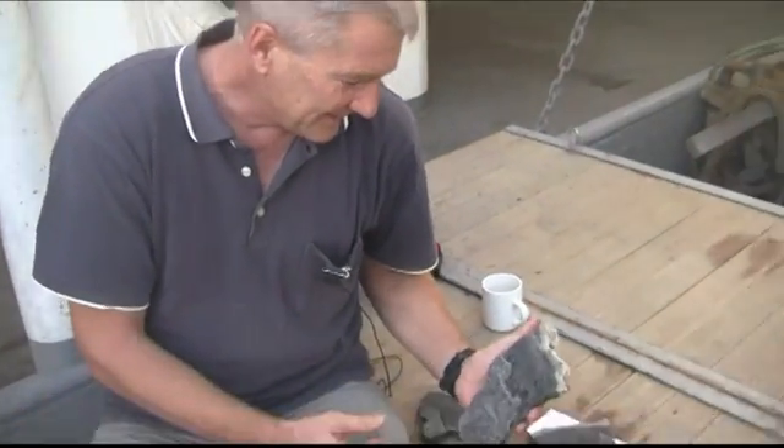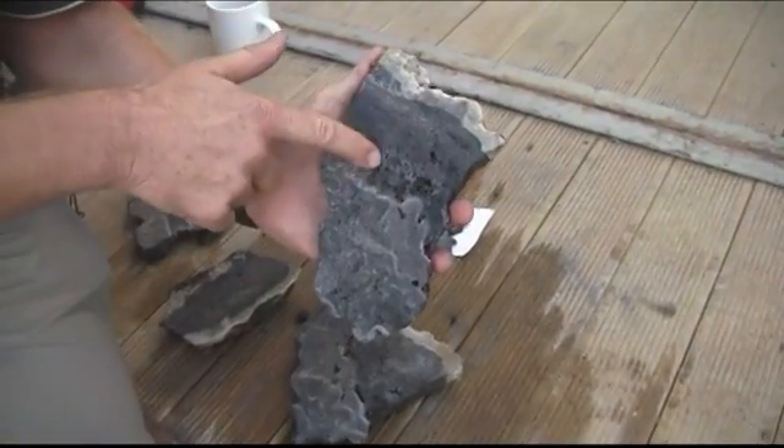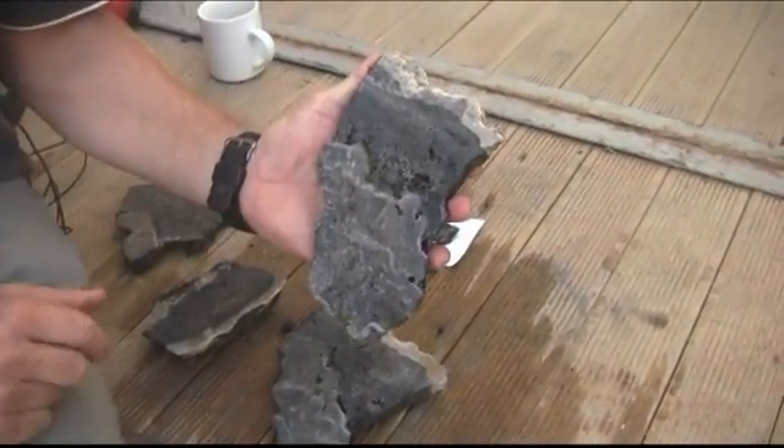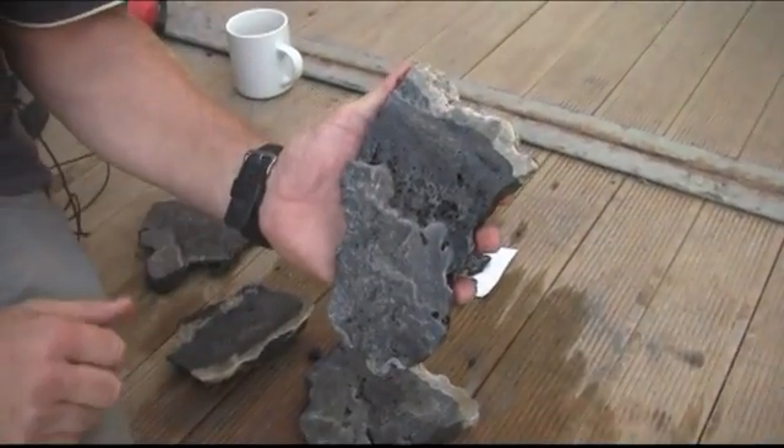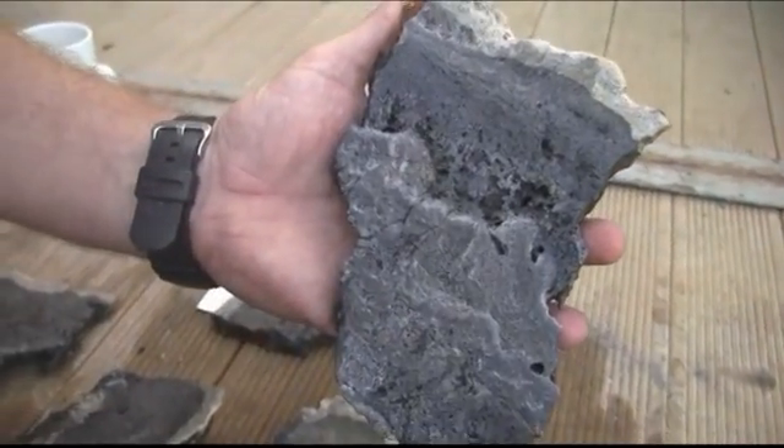These are some of the samples we've recovered from the seafloor. In this particular case, we have a mineral called barite. It's very heavy, and you can see the crystals of barite in the sample. We know that we're very, very close — or in fact, this represents hot springs on the seafloor.